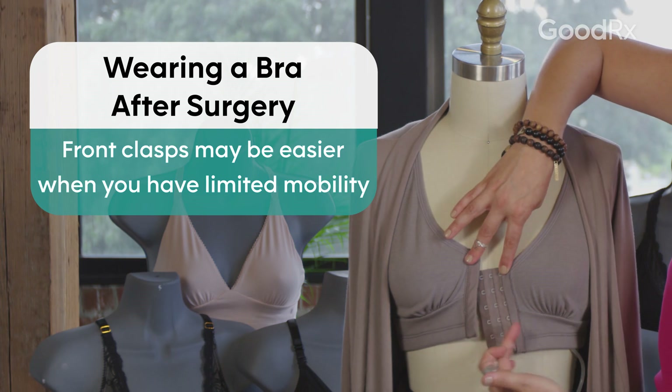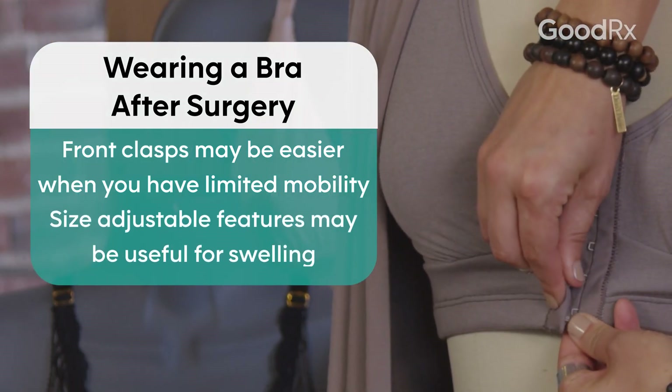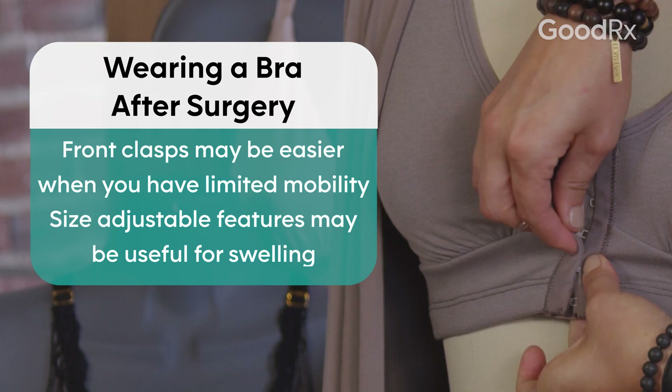Try to find more adjustable items so that way, if you swell one day or as you start to recover, you can tighten or loosen it as you need to.